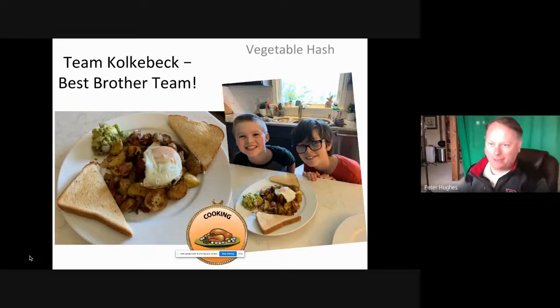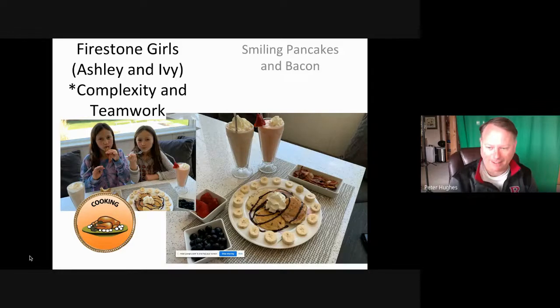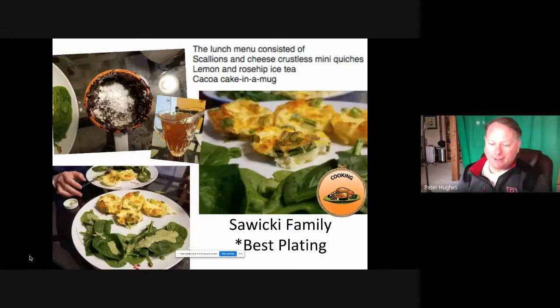We had the CocoBec kids — they had the best brother team and they did this fantastic breakfast for lunch, which was great. They poached their egg nicely, they had some guacamole, it looked really good. The Firestone girls got the award for complexity and teamwork — they had two different flavors of milkshakes, an amazing assortment of pancakes, fresh fruits, and bacon that looked perfect.